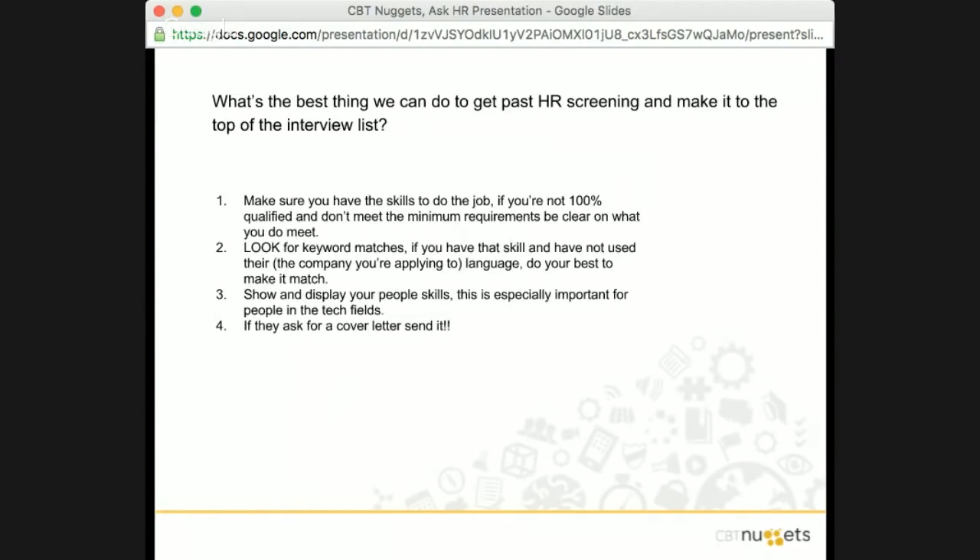Be aware and look for keyword matches. If you have a skill but haven't used the company's language, do your best to make it match. What happens with many applicant tracking systems is that your resume will self-populate into the system, and sometimes the first reason you'll get bounced is because they're looking for a keyword match and you didn't have it somewhere in that document. I've seen great candidates get passed up because they missed the keyword search.